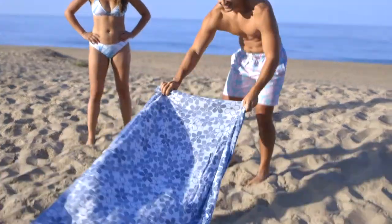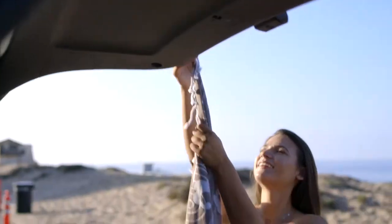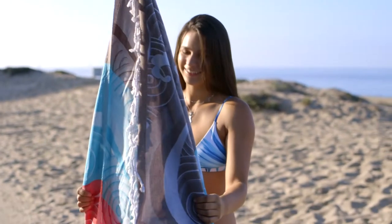These towels have tiny loops and come with sand stakes. Now you can have your towel held in place, or you can use the loops to easily hang your towel up nearly anywhere.